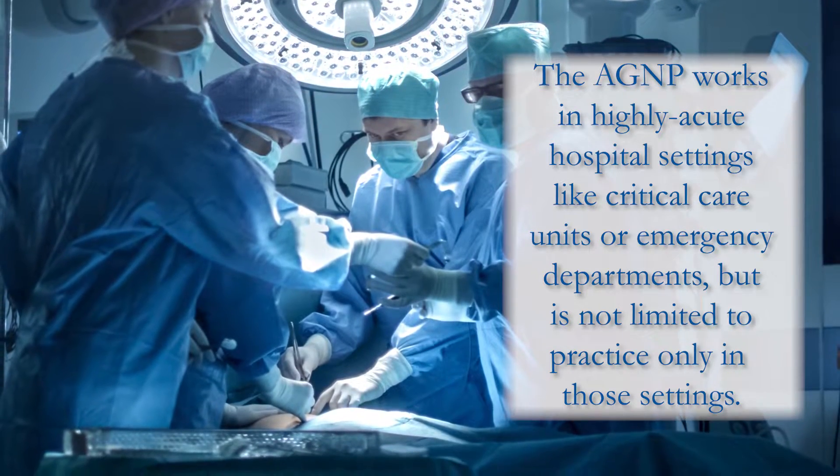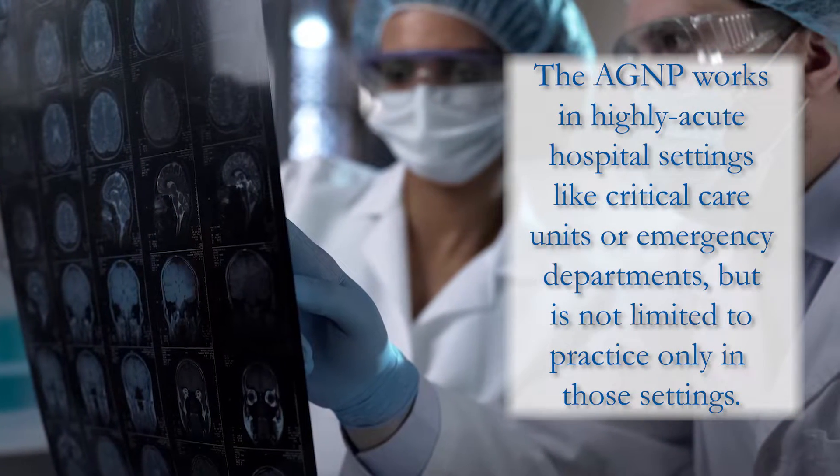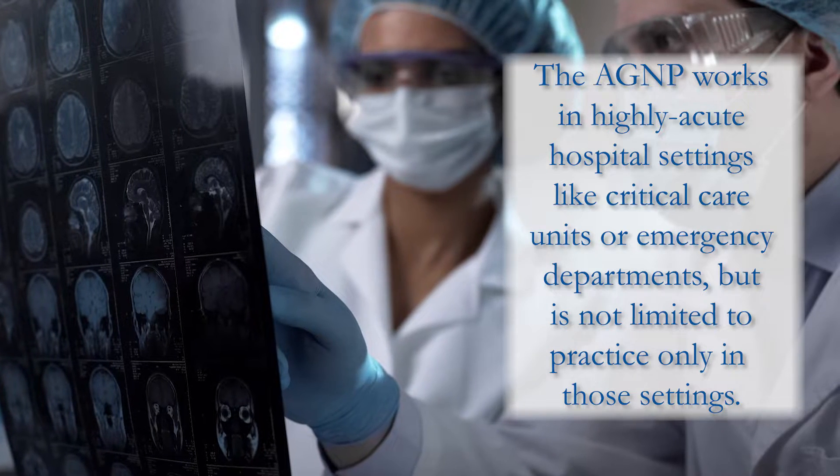The acute care clinician is not limited to practicing only in the critical care environment, even though that is what is typically felt and believed out in practice. We are specifically trained for those technologically dependent and complex patients, so those who typically seek acute care are those who have had some sort of experience with these highly complicated and technologically dependent patients.